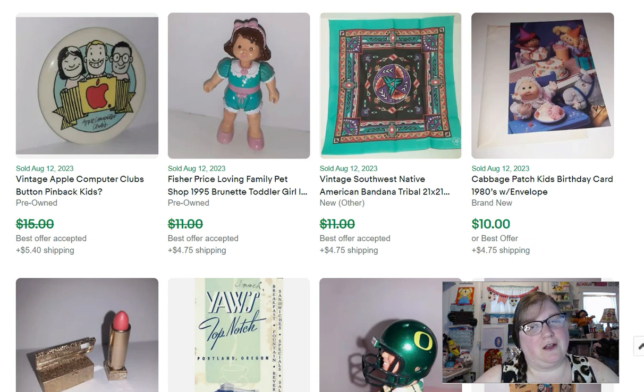Then I got this little Cabbage Patch Kid's birthday card from Courtney at Bolo Buddies. I had bought some stuff from one of her Whatnot auctions and she threw this card in there, which was so nice. It sold for $10 — super cute. I was really tempted to keep it, but I sold it because I have like 200 Strawberry Shortcake birthday cards, so I should be good.